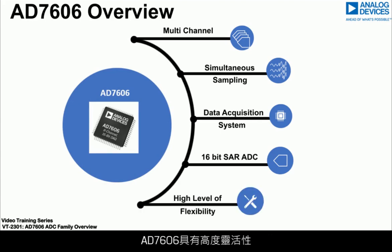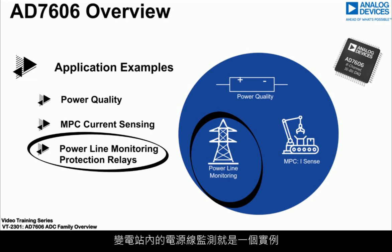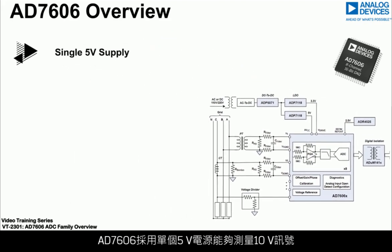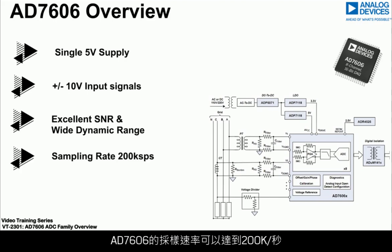The high flexibility of the AD7606 has made it easy to adopt across a range of applications. One example is power line monitoring within substations, where the high input impedance of the ADC enables direct connection to current and voltage transformers. Powered from a single 5V supply, the AD7606 is capable of measuring plus or minus 10V signals and has an excellent signal-to-noise ratio, which makes it ideal for applications which need a wide dynamic range, where the measurement of large and small signal amplitudes is important.